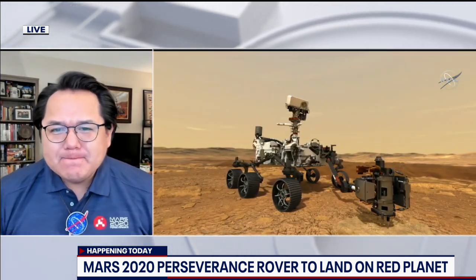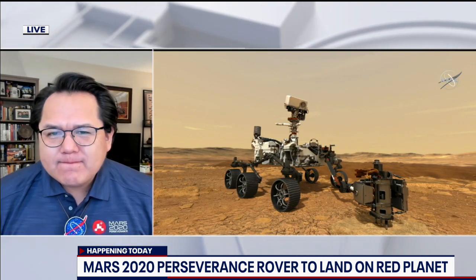Ingenuity is the drone that will also be there. What is that role? Ingenuity is basically a small helicopter, a small drone, and it's basically a demonstration that we can fly anything on Mars. It's always challenging to fly things on Mars because of its low density atmosphere. But if we can prove that we can fly something like a helicopter on Mars, it might mean that we can send more and more flying missions to Mars.